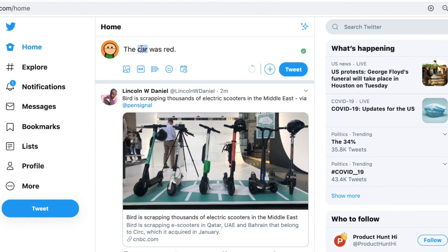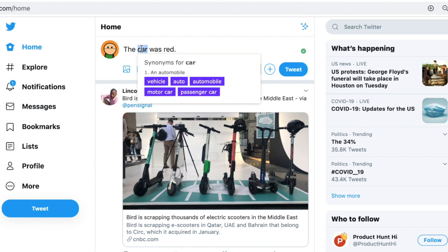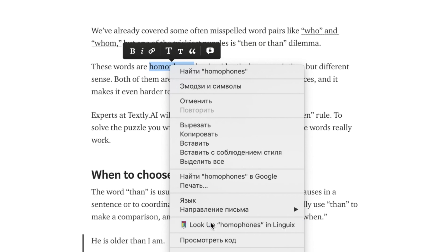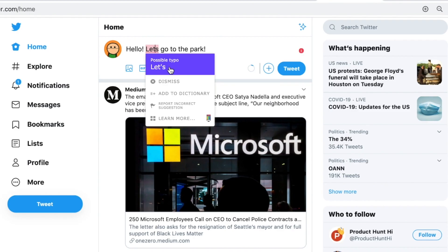You can also hold down the ALT key and double click on any word you've typed to see possible synonyms. When you're reading text, you can right click on a word to look up its definition. Linguix catches errors in whatever you're typing and fires off recommendations to you. Linguix also provides personalized email reports to help you understand the weak points in your grammar, which is especially helpful for non-native English speakers.